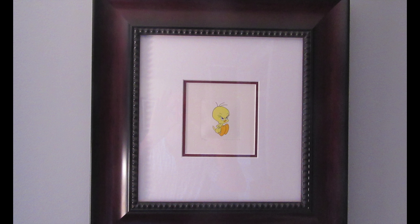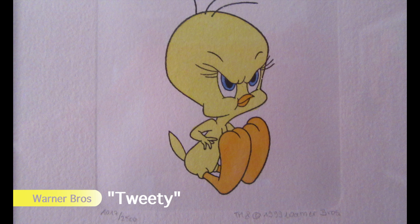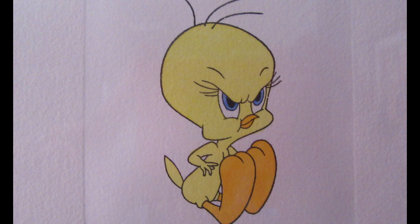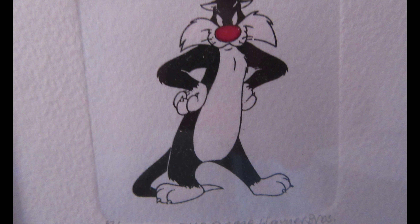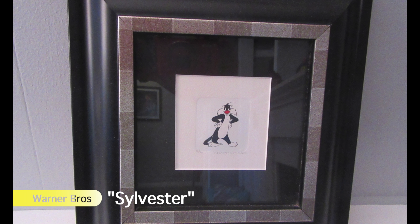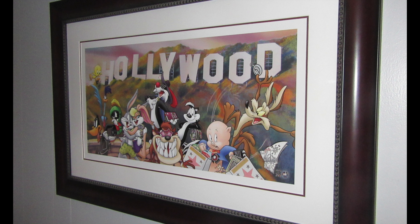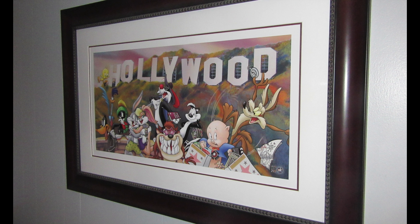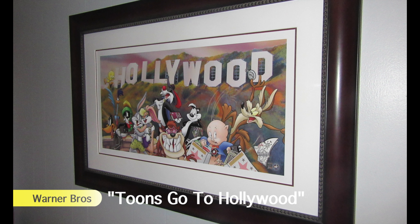A first version numbered Tweety etching that I purchased as a gift for Kevin when we first started dating while I was away on a cruise. Later, Kevin purchased for me, through a private sale, a first version numbered Sylvester etching, which will be reframed to match Kevin's Tweety. Another Park West find bought during an art auction cruise is a limited edition signed lithograph entitled Tunes Go to Hollywood.